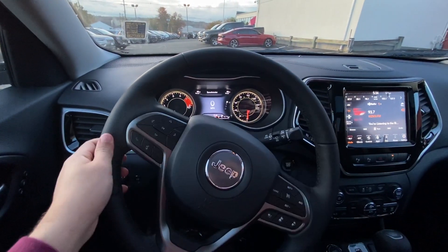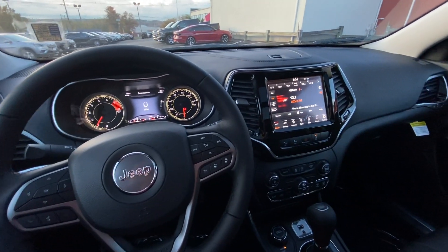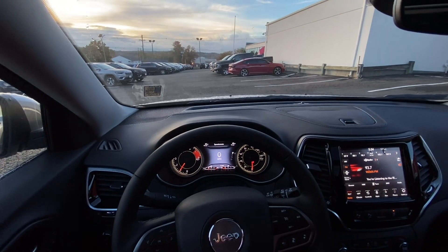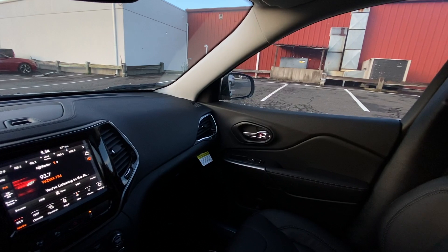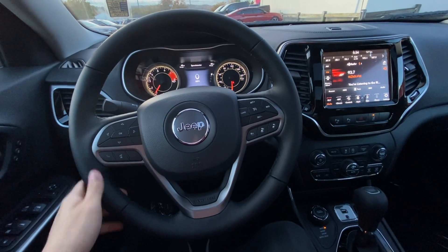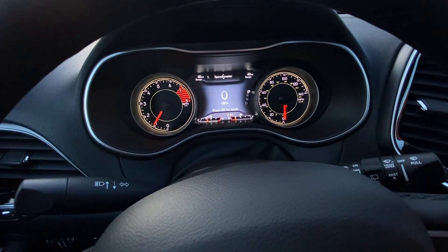Coming inside this Cherokee Limited, it honestly feels very good. The seats are very comfortable and you can see out of the SUV very easily — the windows are large and it's easy to get a clear view. Here is the steering wheel, which is very similar to the Grand Cherokee. All the way to the left there are controls to manage the middle screen.